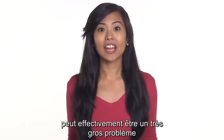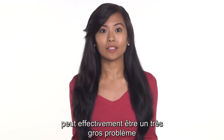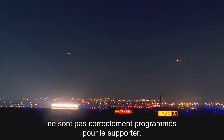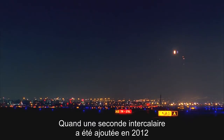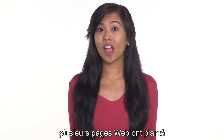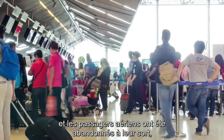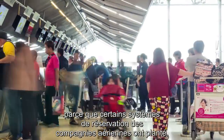But this slight change can actually be a really big deal if the computer systems that we all rely on aren't properly programmed to handle it. When a leap second was added in 2012, it caused some web pages to crash, a few GPS receivers failed, and airline passengers were left stranded because entire airline booking systems failed.